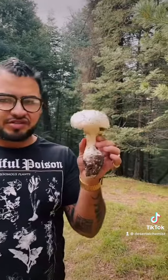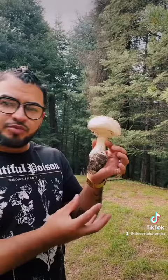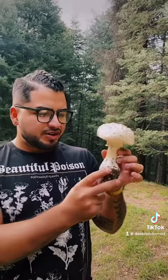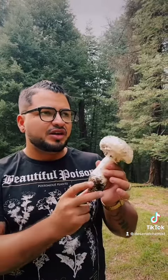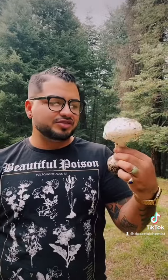Hopefully someday we'll know. I like to dry them out and put them on display for the farmers market for people to see. If it was edible, these are very thick and robust so it would make a very cool mushroom to eat — but most Amanitas are not edible, so I'm thinking it's probably not edible.